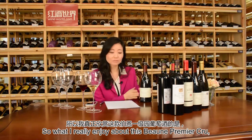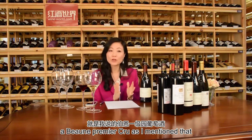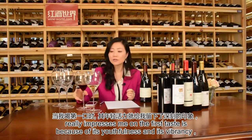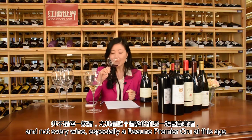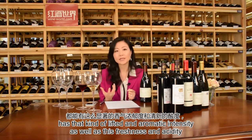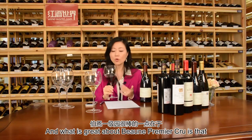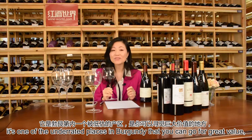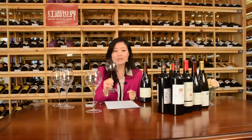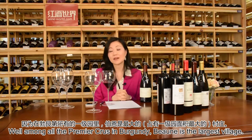What I really enjoy about this 2008 Beaune Premier Cru — Domaine des Clos Champs-Piments — is its youthfulness and vibrancy. Not every Beaune Premier Cru at this age has that kind of lift and aromatic intensity, as well as freshness, acidity, and absolutely silky tannins. Beaune Premier Cru is one of the underrated places in Burgundy that you can go to for great value.